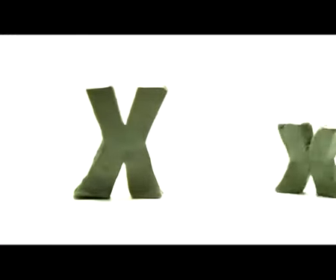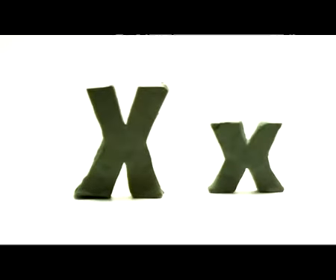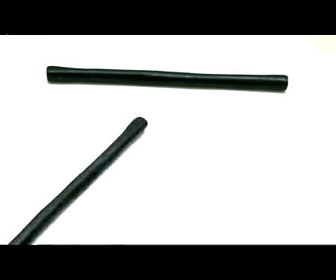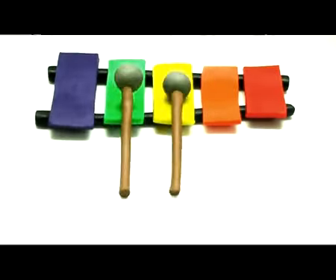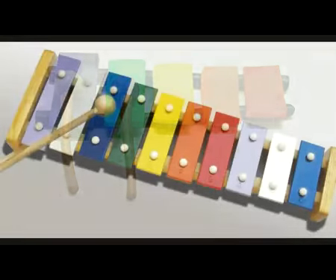The next letter is X. Big X, small x. X, xylophone. I can play the xylophone. Xylophone.